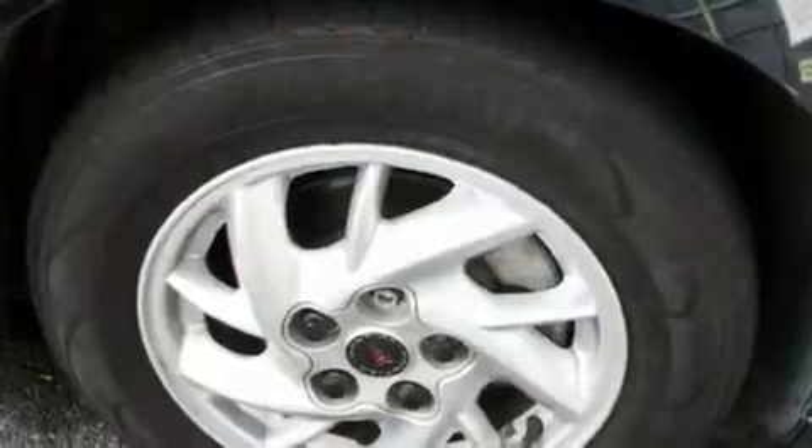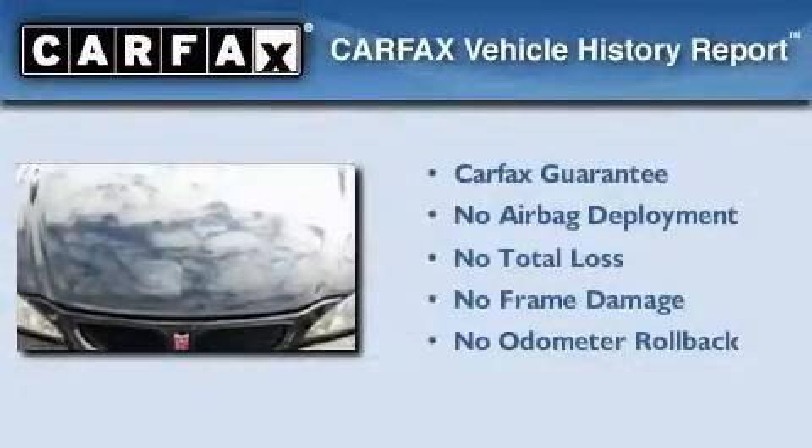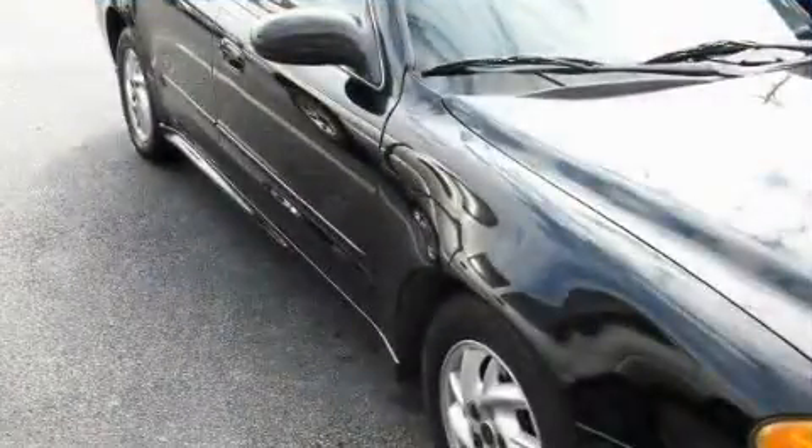With an EPA estimated rating of 37 miles per gallon on the highway, fuel efficiency does not take a back seat. Not to mention that this Pontiac qualifies for the Carfax buyback guarantee. Contact us today to arrange your test drive.